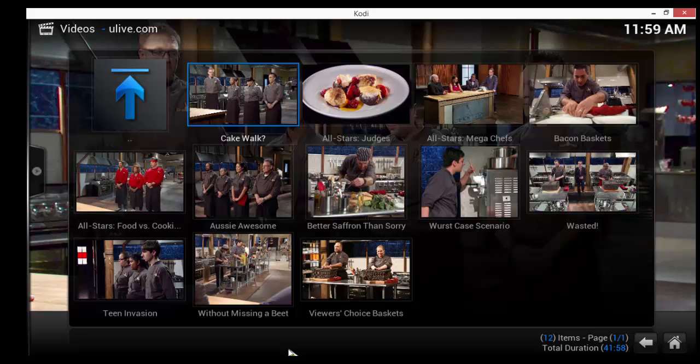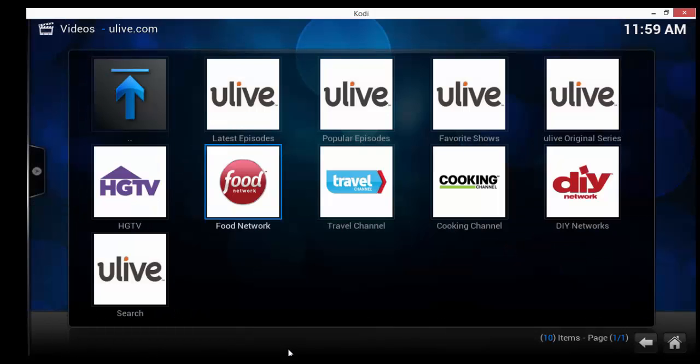There we go — play around with it, it's pretty awesome. I think the wife and you guys will like it too. I like some of the shows in there as well. You'll enjoy You Live.